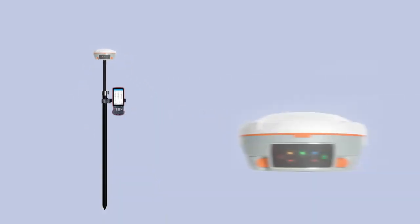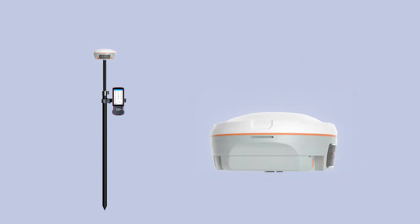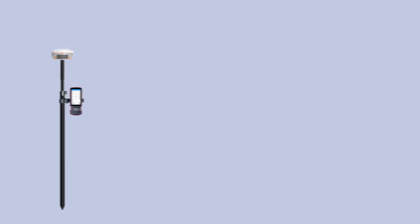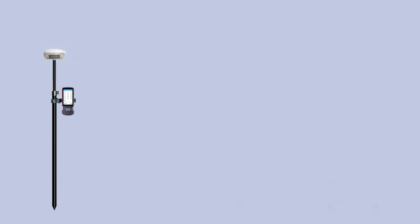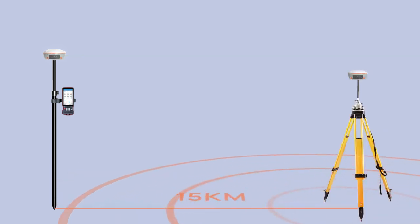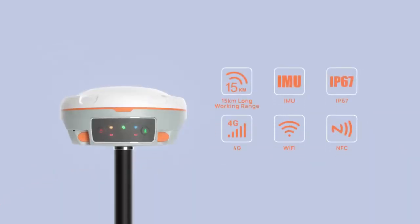The MAS Laser RTK is an innovative GNSS receiver that integrates the most advanced GNSS, IMU, and laser technologies, resulting in a stunning experience. It can be used as a conventional GNSS receiver and switch to laser mode with just one click. Meanwhile, it is equipped with all the features of high-end GNSS receivers on the market.